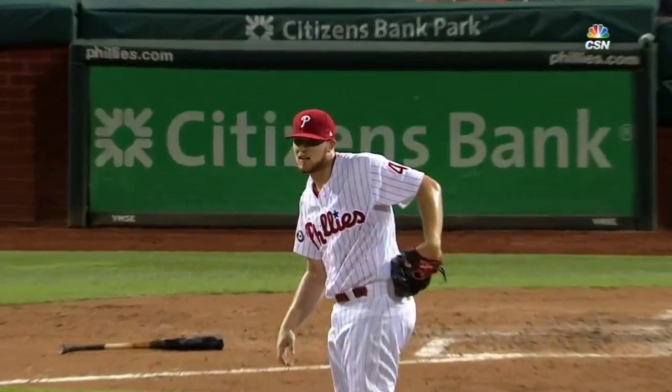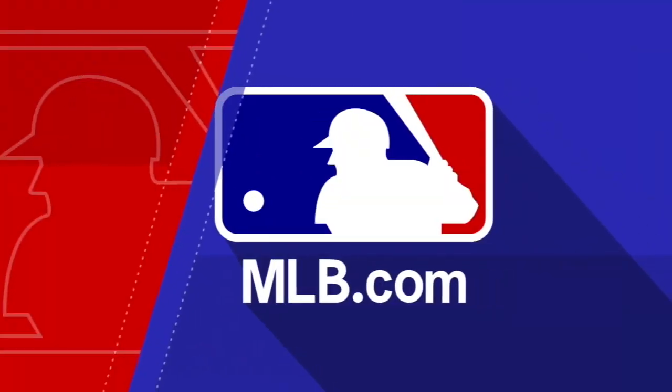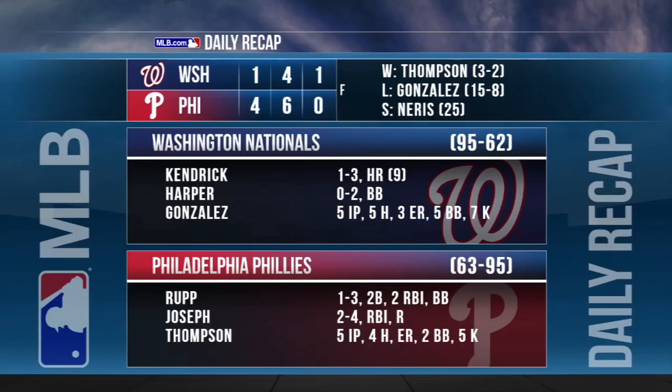That will wrap up the top of the fourth inning. The Phillies even up the series at a game apiece as they beat the Nationals on Tuesday 4-1. Bryce Harper started in right field going 0-for-2 — he walked, struck out, and popped to second in his three plate appearances.